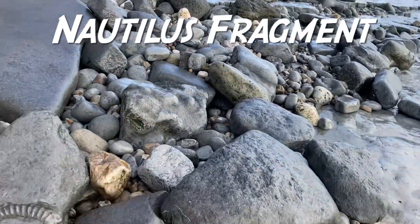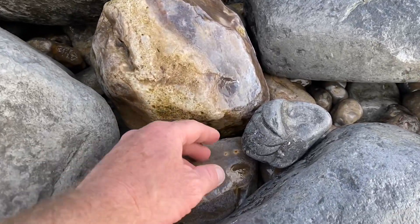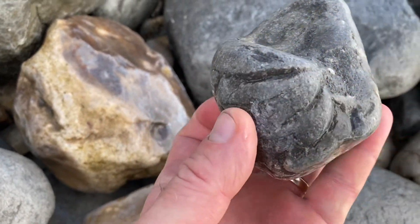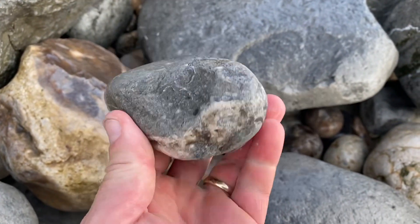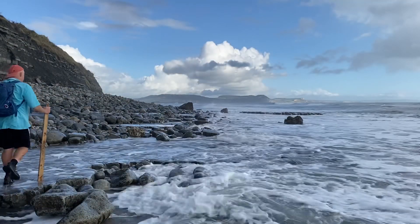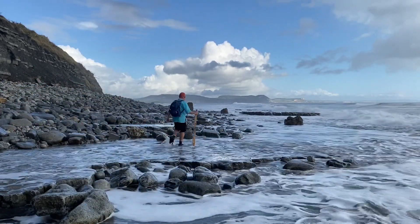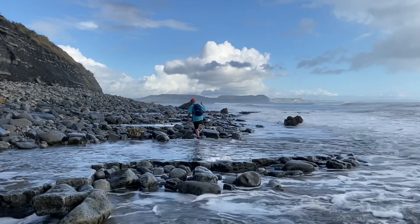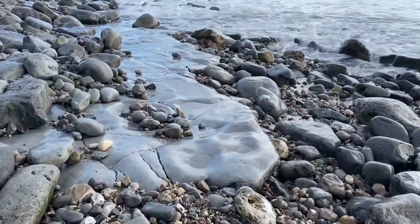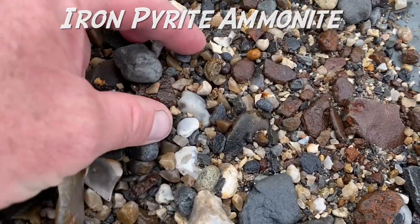Have a look here — you can see part of an ammonite, and then on the beach, what else do you spot? Part of an eroded nautilus there — that's a shame. I've got a little ammonite here in iron pyrite.